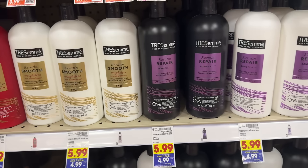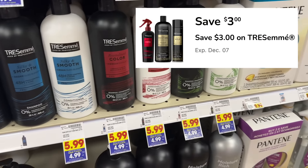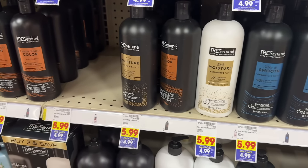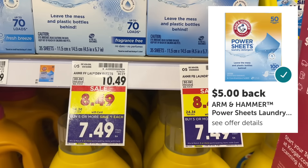TRESemmé shampoo and conditioner are priced at $5.99 and part of the mega event, making them $4.99. In the Kroger app there's one $3 off digital coupon, which makes your final out-of-pocket cost for one bottle $1.99.